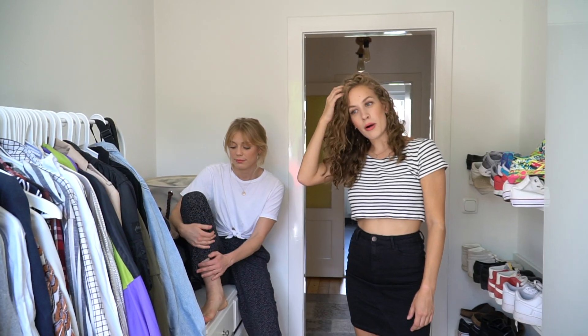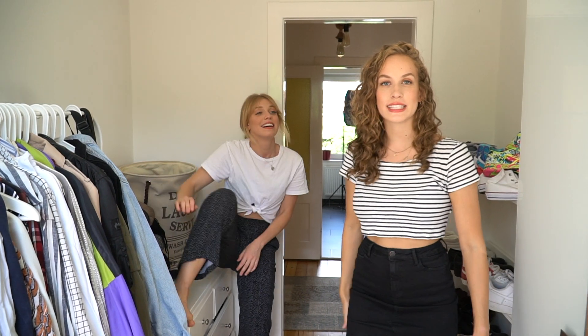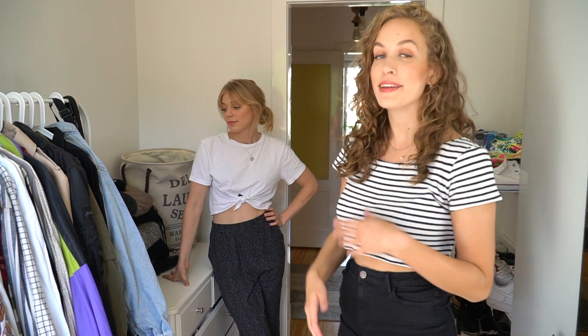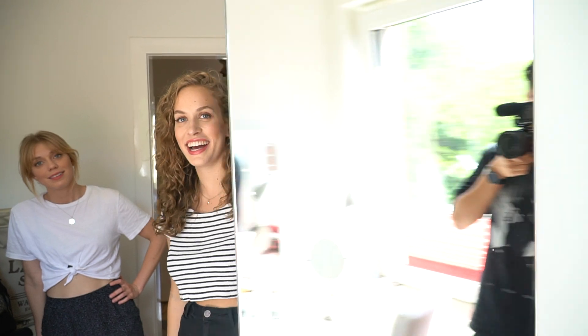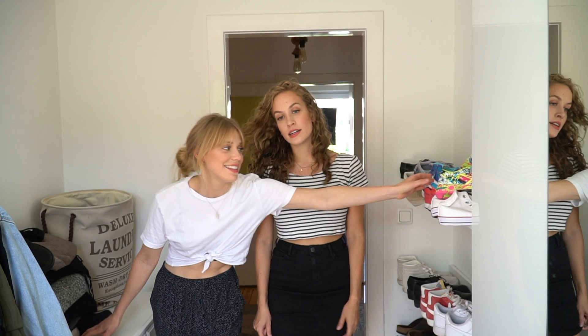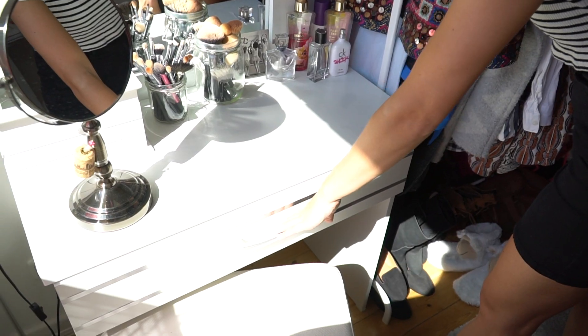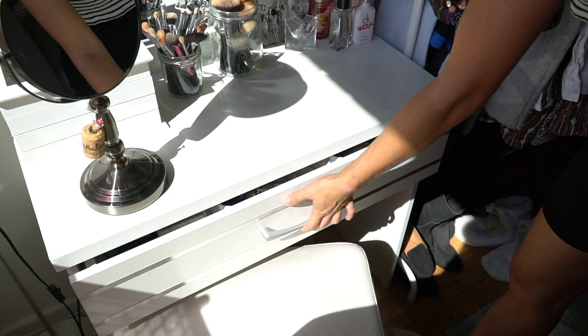Gehen wir weiter ins Ankleidezimmer. Jetzt stehen wir in unserem pompösen Ankleidezimmer. Hier haben wir es so gelöst, dass ich quasi mehr Platz vom Ankleidezimmer habe und Steffi dafür das Zimmer mit Balkon. Bei dem Zimmer muss man sagen, haben wir uns nicht so viel Mühe gegeben, was die Inneneinrichtung angeht. Ich habe hier meinen Kleiderschrank, hier hat er einen Spiegel. Hier vorne haben wir ein paar Regale, wo unsere Schuhe drinstehen – meine sehr bunten Schuhe. Und dann noch zu dem Schminktisch: hier habe ich meinen Spiegel, meine ganzen Pinsel, und hier unten ist mein ganzes Schminkzeug. Hier mache ich mich dann immer fertig.